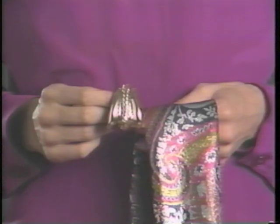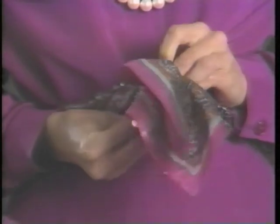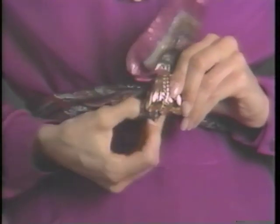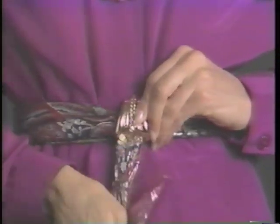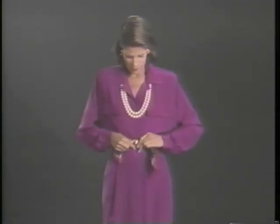Take a scarf clip and fold a lamé square into an oblong and put it around your waist. Pull the ends of the scarf through the loop of the decorative clip. Fasten the clip and tuck in the ends. You've created a glamorous belt. Add pearls and go from the office to dinner.